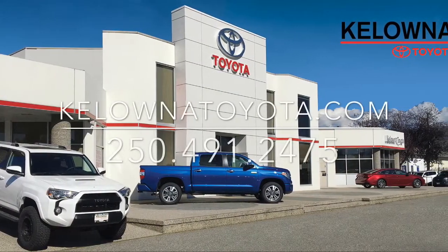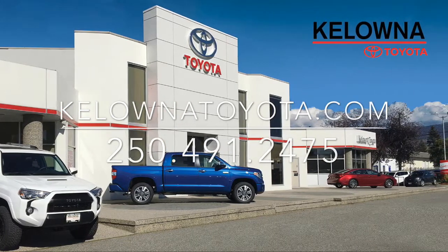Call today and book your test drive or stop by for a look. We're located on Leithhead Road in Kelowna.